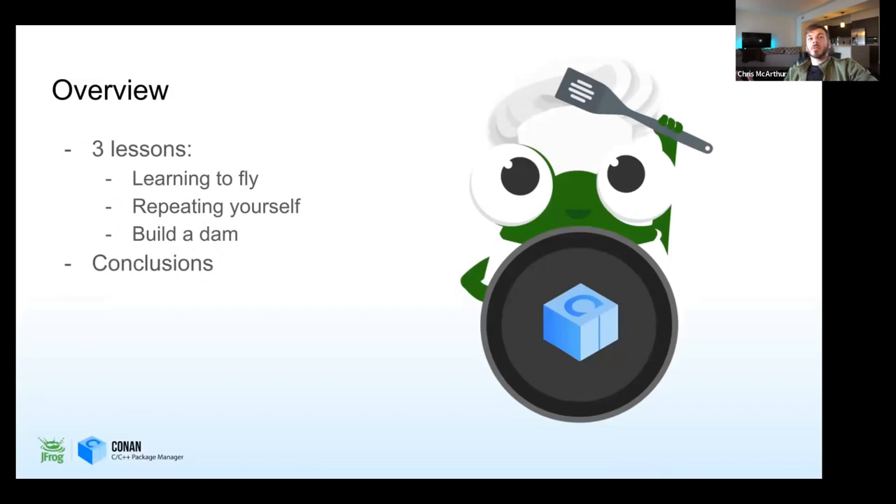So today I'm going to share three lessons. First, 'Learning to Fly' — the new graph model, which is super important. Second, 'Repeating Yourself' — if you need reproducible builds, the Conan 2.0 lock files are going to be very interesting. And lastly, 'Building a Dam' — when you're amassing packages, you need to know which ones are compatible, so we'll be covering binary compatibility with Conan 2.0.